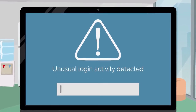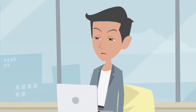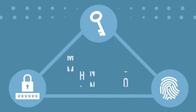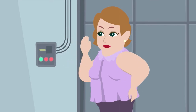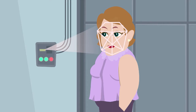It can be a hassle being asked to confirm your identity when you are logging into your account. But these checks are necessary to keep your information secure. Most service providers today are using multi-factor authentication, which is an authentication method where a user is granted access only after successfully presenting two or more pieces of evidence of their identity.